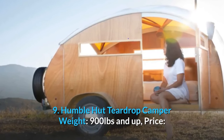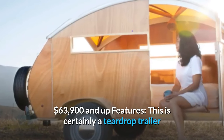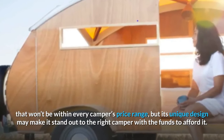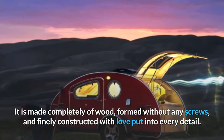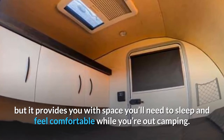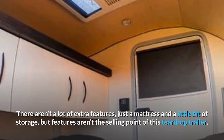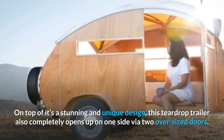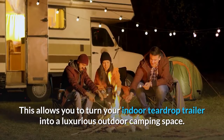Number nine: Humble Hot Teardrop Camper. Weight: 900 pounds and up. Price: $63,900 and up. This won't be within every camper's price range, but its unique design stands out. Made completely of wood, formed without any screws, and finely constructed with love in every detail. The interior provides space to sleep and feel comfortable while camping. It doesn't offer many extra features — just a mattress and some storage — but on one side, two oversized doors open up to turn the interior into a luxurious outdoor camping space.